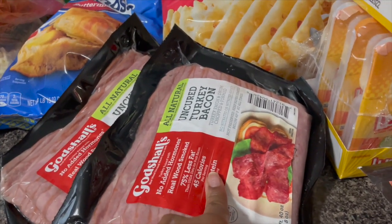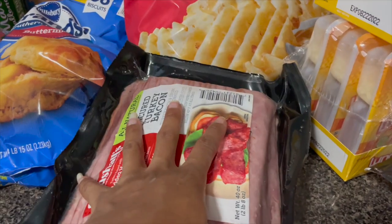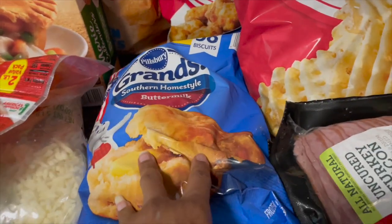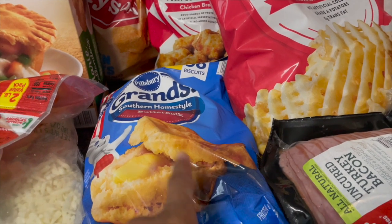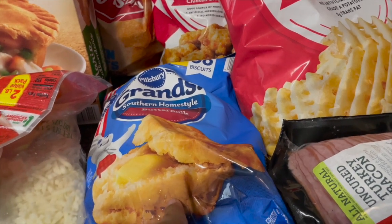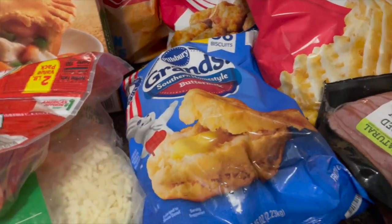I have some uncured turkey bacon — hands down best turkey bacon ever. I purchased two packs of these; it's something we go through really fast. I'll be making some breakfast sandwiches to go with this. Along with those breakfast sandwiches, I'll be using some Southern home-style buttermilk biscuits. I thought I purchased two of these but only got one, and I also thought I picked up the Sam's Club croissants but I didn't — so we'll just have to work it out because I'm not going back to the store.